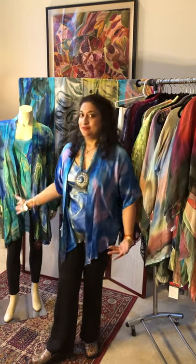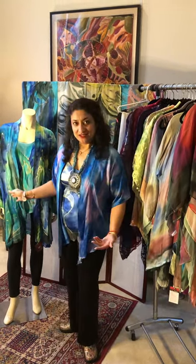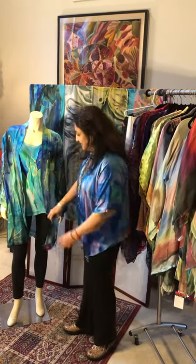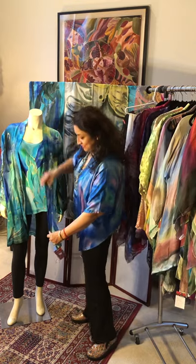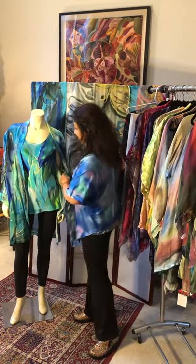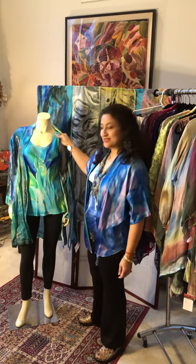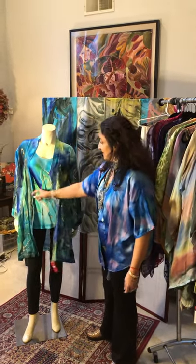I wanted to introduce you to Manny, my friend of many years. She's wearing a long jacket — a silk-cotton mixed jacket — and she also has a camisole with thick straps to go with it.